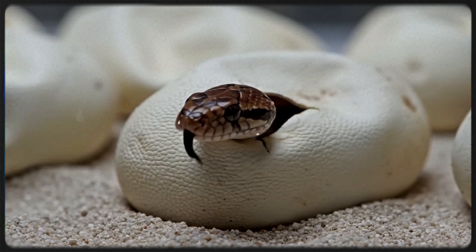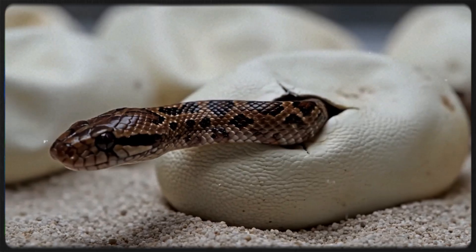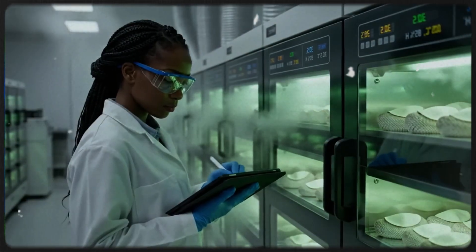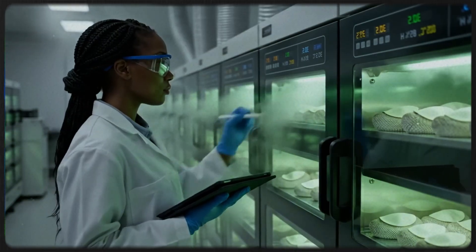The intricate process begins as the baby corn snake uses a specialized egg tooth to breach the shell. Clutch 4B shows optimal development, with temperature holding steady at 30.5 Celsius.